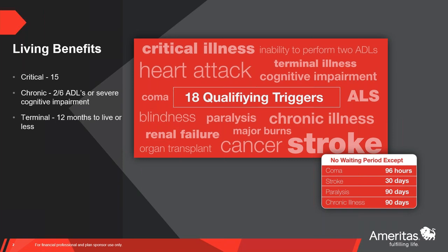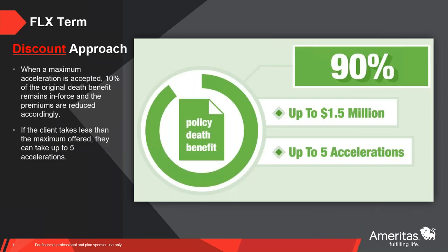Living benefits are the same on both products. For the FLX term — how do we actually determine the amount they can accelerate? By definition, we go up to 90%, up to $1.5 million on the term products. On the term, we follow the discount approach. The discount approach looks at the client's life expectancy and their severity of illness to determine their maximum acceleration. We go up to 90% and not 100% because that extra 10% at a minimum is going to remain in force as a death benefit. So if your client has $100,000 in force and they're offered 90% — $90,000 — then they have 10% left in the policy, perhaps $10,000 as a final expense or burial, and the premiums are reduced accordingly.